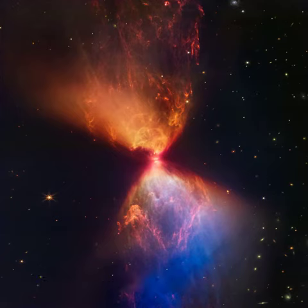In this NIRCam image from the James Webb Space Telescope, the dark band at the neck of the infrared nebula is a thick disk that surrounds the young stellar object.